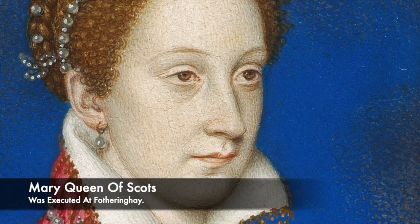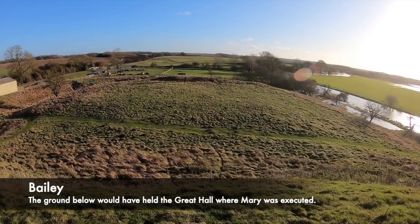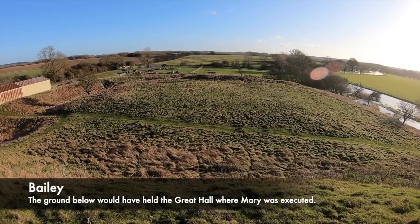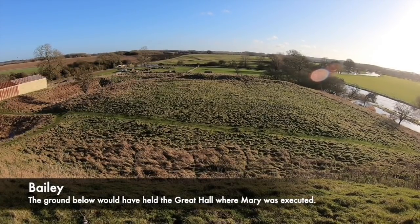The Great Hall today would have been found at the bottom of the bailey. The mound of earth that stands held the keep, but there were separate buildings below the keep, such as the Great Hall, the chapel, and also lodgings. This area also contained the kitchens and bakehouse as well as other gatehouses, but nothing today stands — it is only the grass piece of land you can see today.